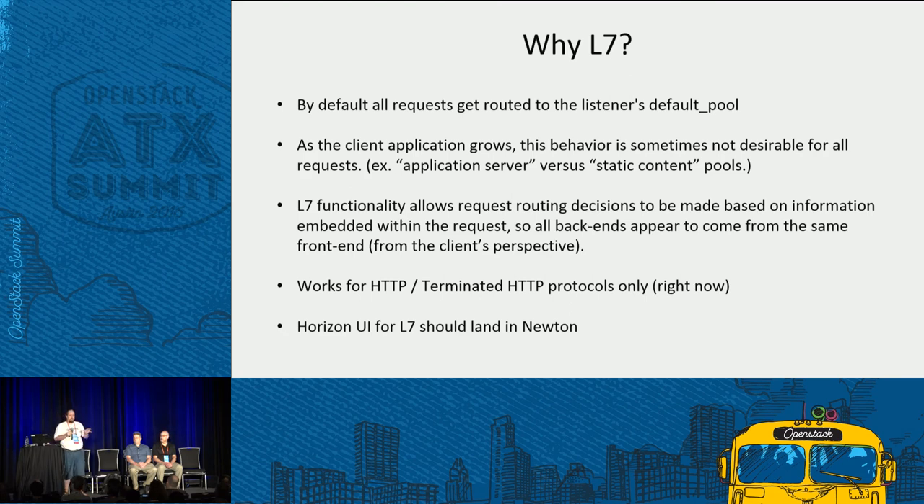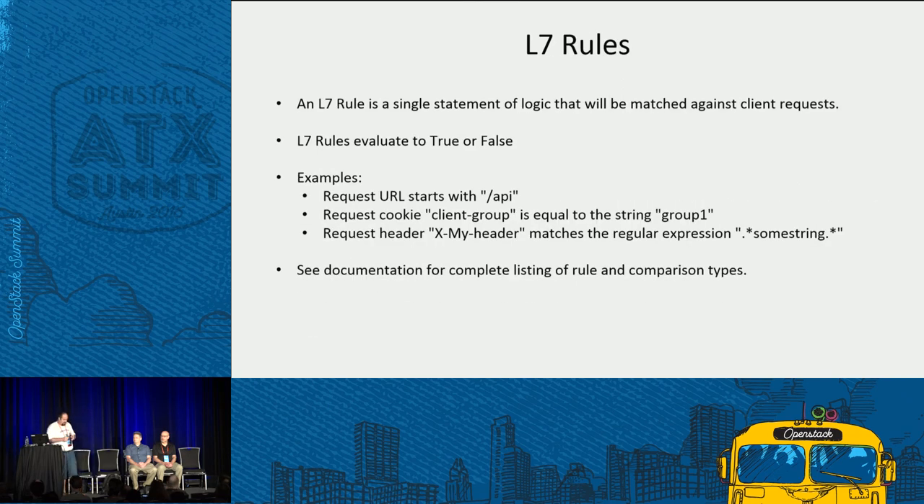We need to define how you instruct the load balancer to make routing decisions. We have layer 7 rules and layer 7 policies. A layer 7 rule is a single statement of logic matched against client requests — they evaluate to true or false. Examples: the request URL starts with /api, the request has a cookie called 'client_group' equal to 'group1', or a request header matches some regular expression. We tried to make it flexible and hit the 90% use case for what most people do in environments that use layer 7 content switching. There are quite a few permutations, currently documented on the wiki, and that documentation will end up in the Octavia and Neutron LBaaS projects in the next few weeks.